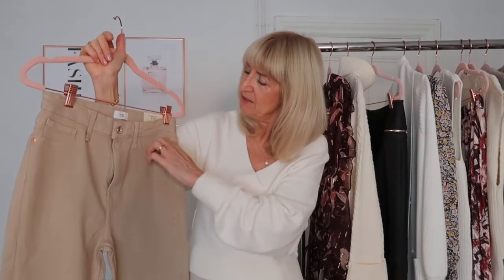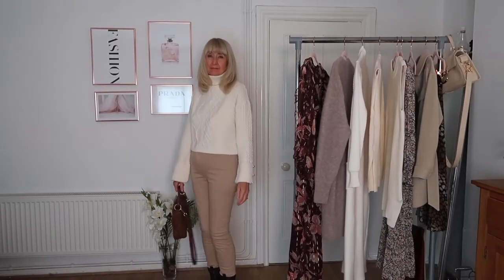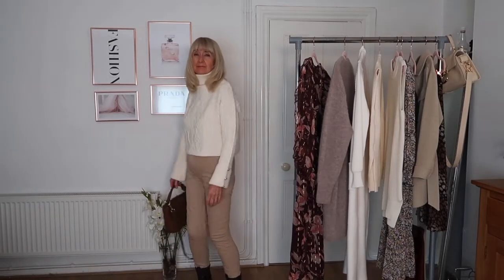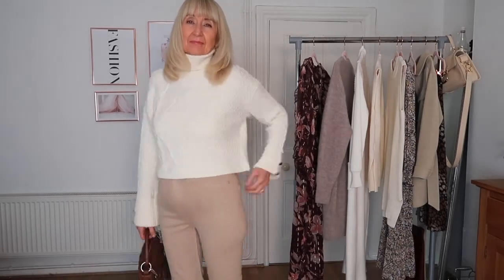The next thing I got from River Island is a pair of high-rise skinny jeans. I loved the brown faux leather trousers so much and they fitted me so well that I figured a size ten regular must be my size at River Island. These don't have the same detail — no gold buttons — but they do have back pockets so they're proper jeans. Here I've styled them with the white polo neck jumper I showed earlier. They look really elegant, though they feel a little bit tighter than the brown ones. I really love these jeans.